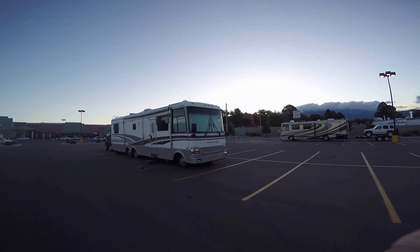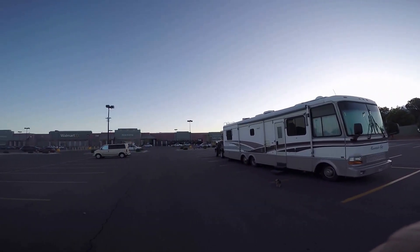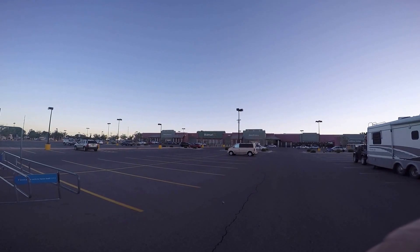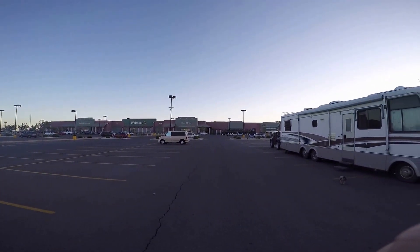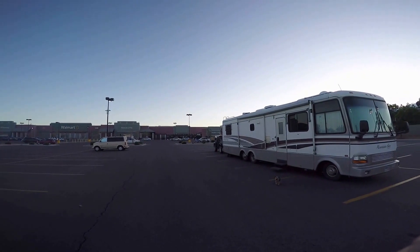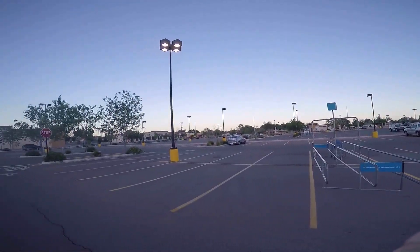Good morning everybody. I believe it's Saturday morning. We are at the Walmart east of Albuquerque, exit 166, about one mile north of Interstate 40. Beautiful Walmart, as you can see — wide open parking, plenty of room to get in and out.